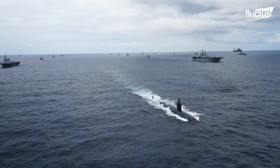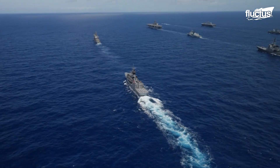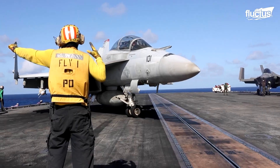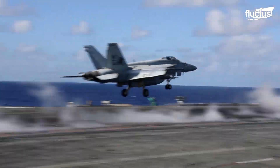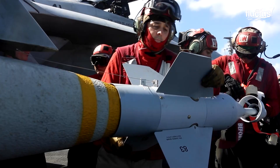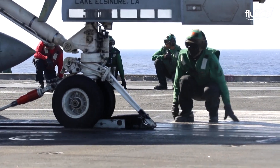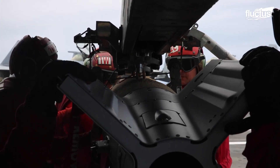Destroyers and other attack vessels are not the only ships that participate in RIMPAC SINKEX drills. Aircraft carriers from several nations use these exercises as a way to test their flight crew's overall combat readiness. This means prepping, loading, and launching fighter jets in conditions very similar to what they might experience in a real conflict. These aircraft will also get their chance to engage target ships with a variety of munitions.